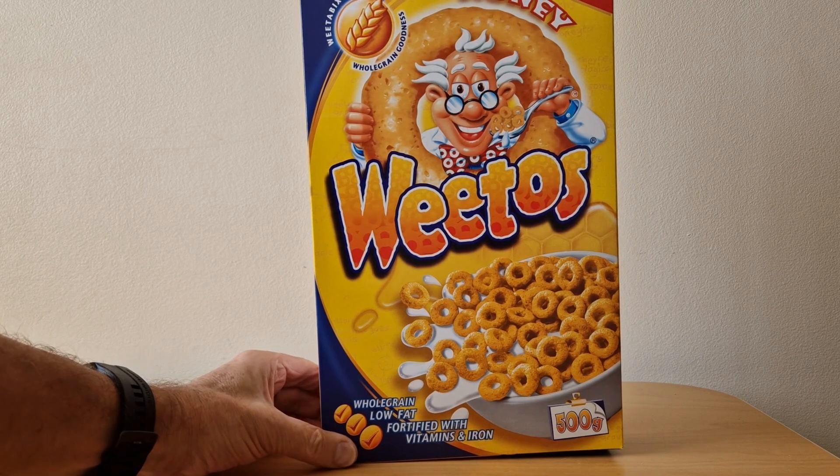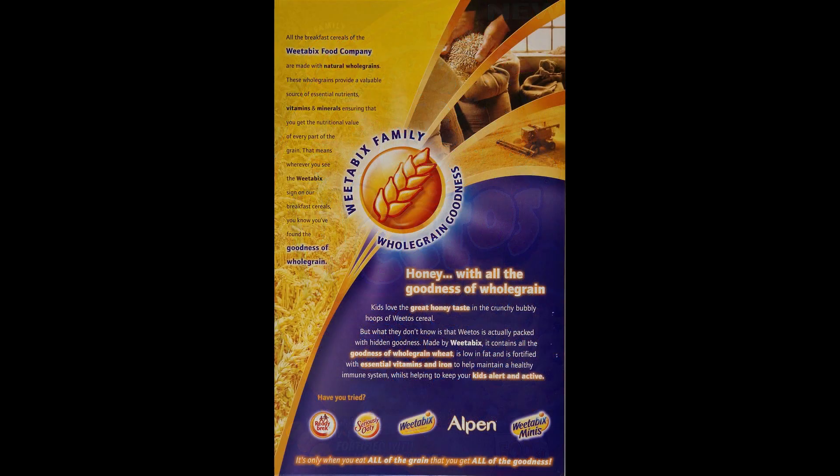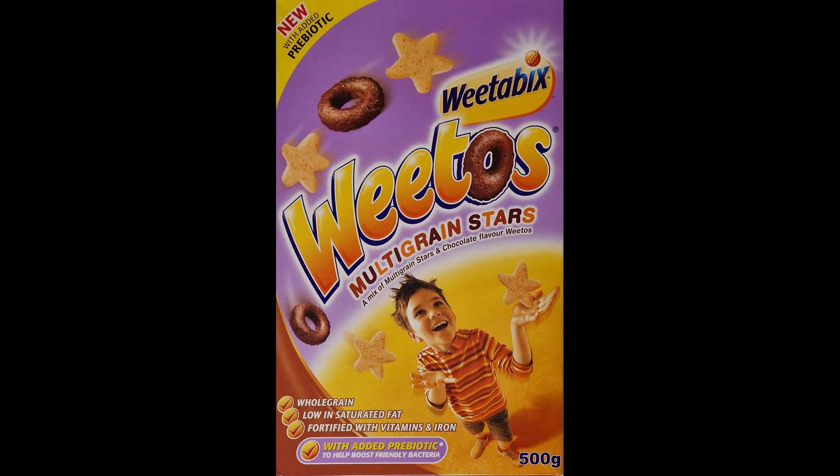That was followed in 2005 with Weetos Honey, which was fairly short-lived — only lasted a couple of years before being replaced. But it was nice to see that Weetabix were actually trying different flavors with Weetos. They then tried Weetos multi-grain stars, which replaced the Weetos Honey.